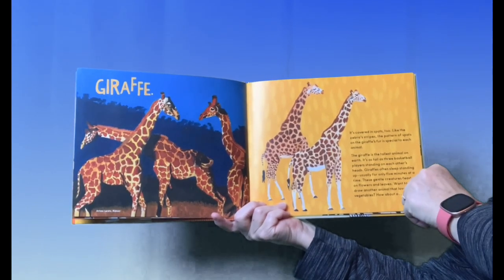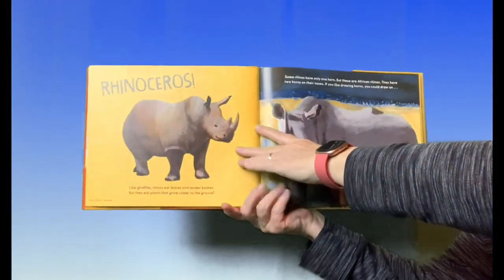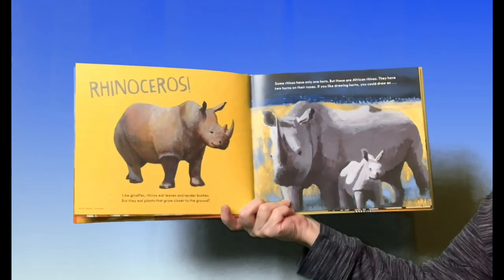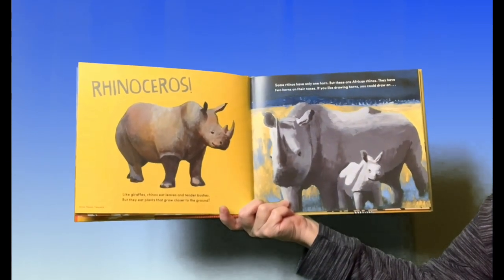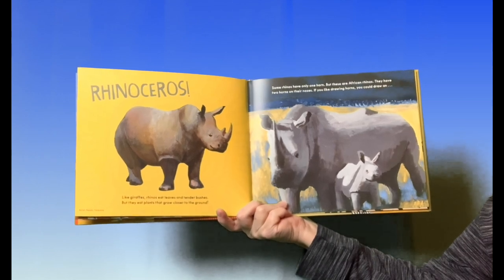Want to draw another animal that loves its vegetables? How about a rhinoceros? Some rhinos have only one horn, but these are African rhinos — they have two horns on their noses.